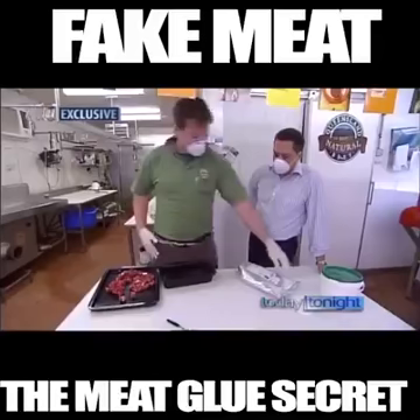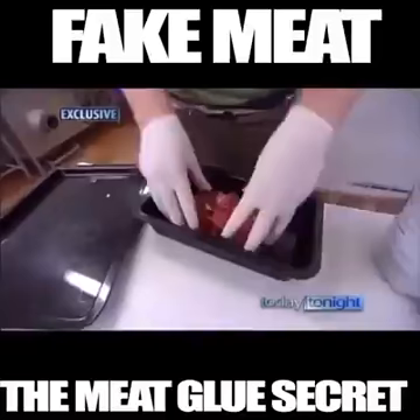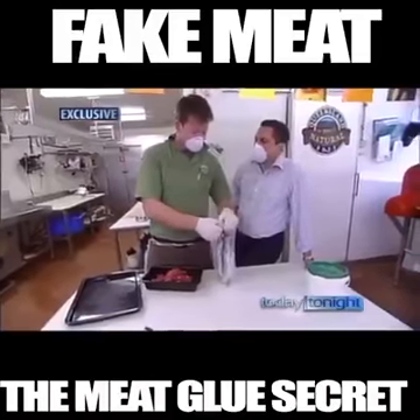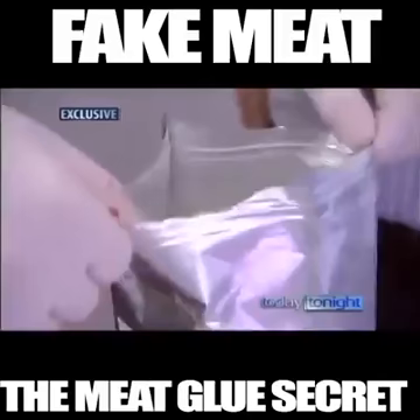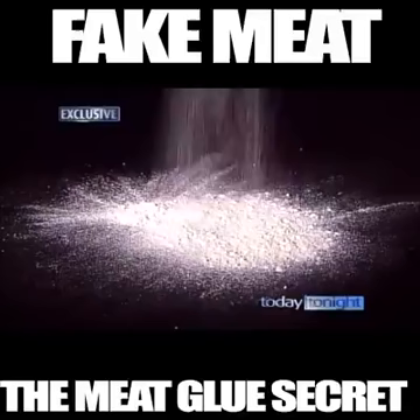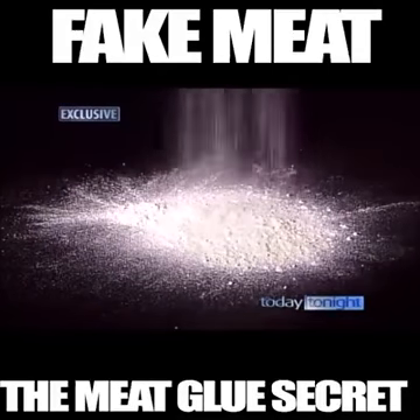I've just got some fine-diced beef and my special enzyme. I'm just going to mix it up a bit. Why have we got the masks on? This is dangerous stuff. See that? Don't breathe that in. This powder is transglutaminase enzyme, otherwise known as meat glue.